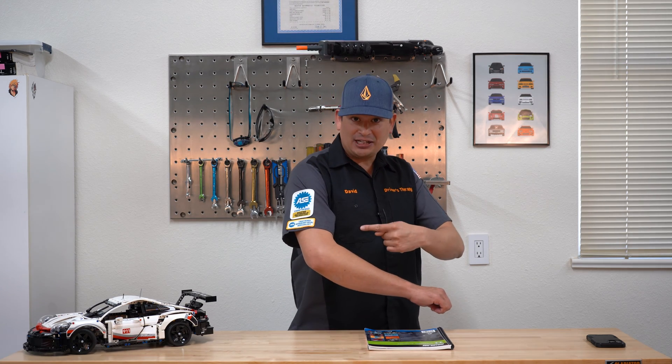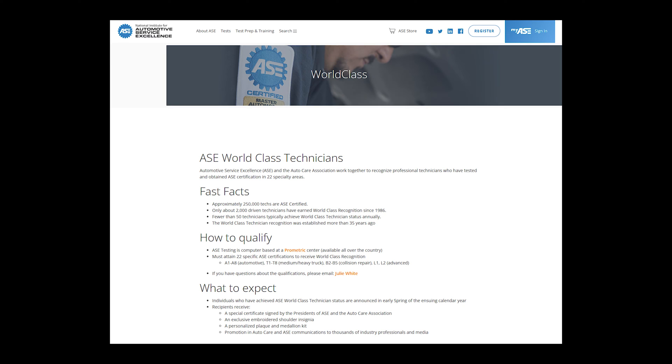I am David. I am a current ASE certified master technician with my L1, and I am starting my approach to get that world-class technician certification — or status, whatever you want to call it. I'm super pumped up because I like challenges and this is going to be a great one.